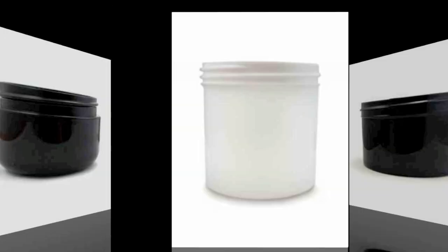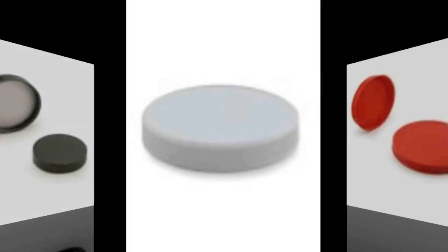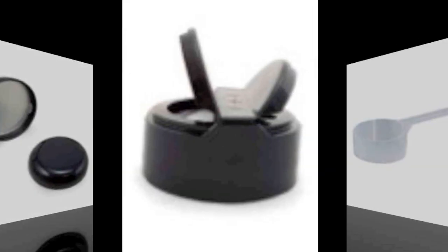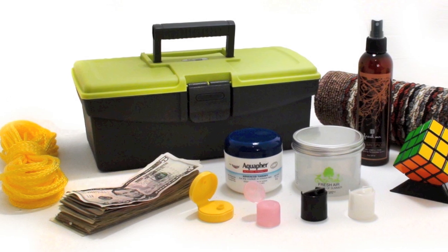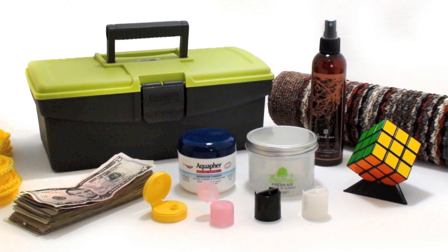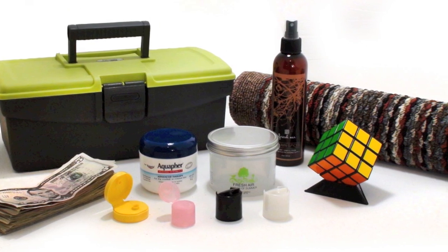At Container and Packaging Supply we have all kinds of products made out of polypropylene. Polypropylene is often used for food packaging because it will not melt in dishwashers or during industrial hot filling processes. It is also used for a wide variety of applications including containers, lids, ropes, thermal underwear, carpets, lab equipment, food packaging, speakers, auto parts, Rubik's cube stickers, even money.